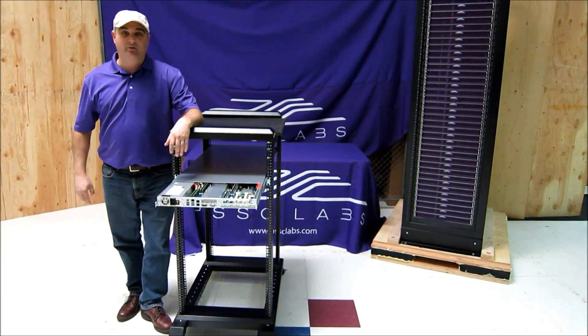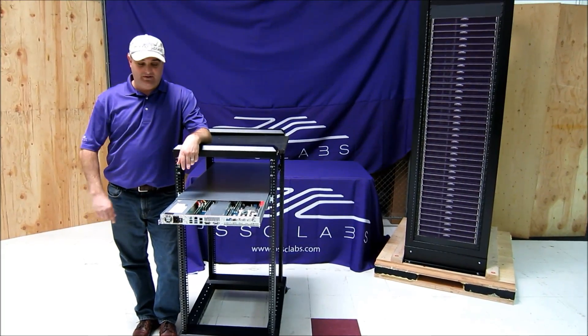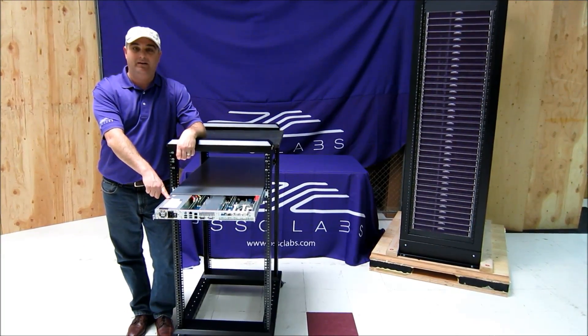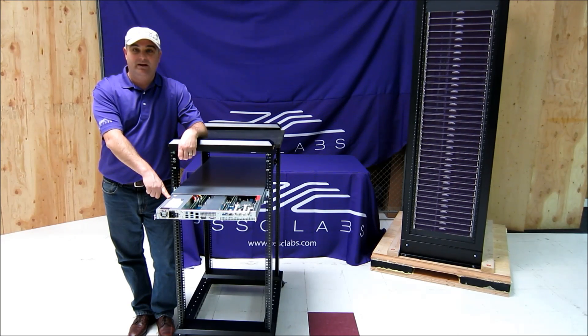Now, I want to talk to you a little bit about energy efficiency. This right here is a 93% efficient power supply — there's not a more efficient power supply on the market. When we tested this system in our lab, at idle, it was 170 watts.